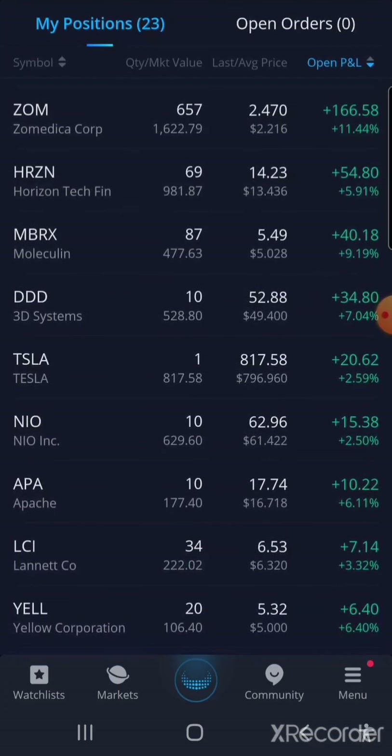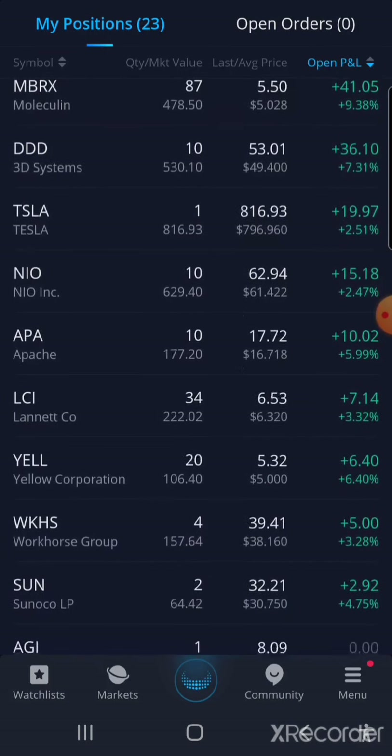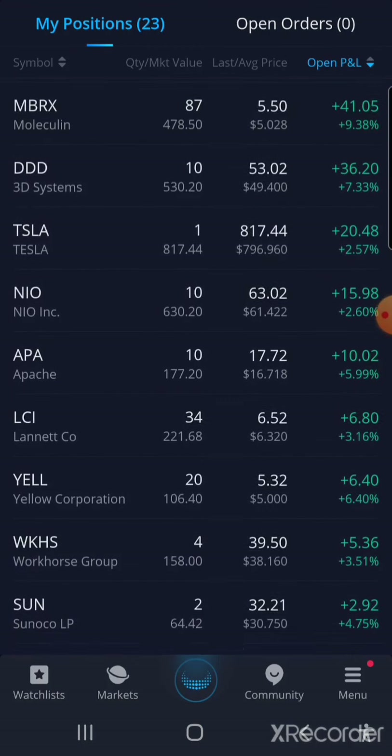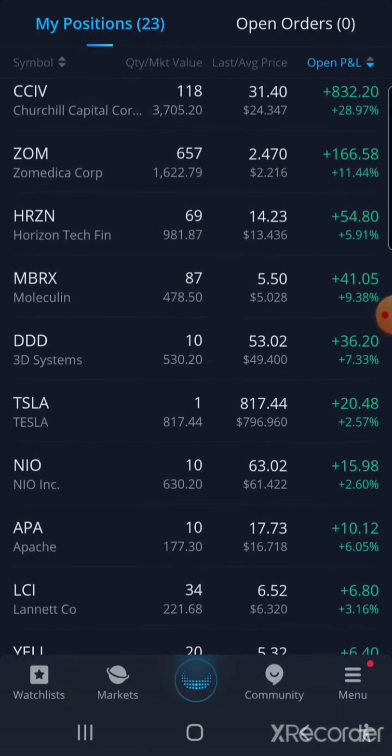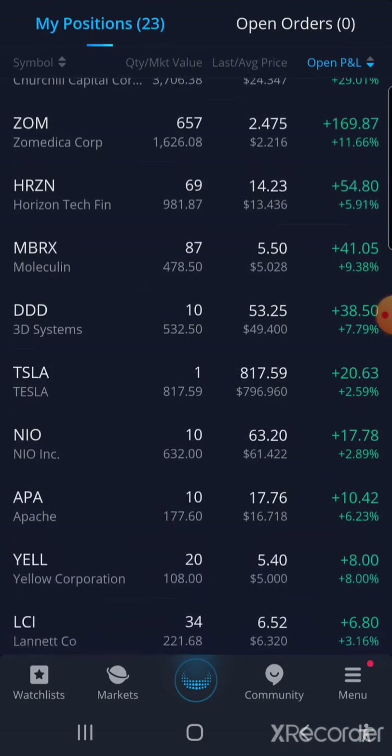I was about to make a move but it didn't allow me to sell what I wanted earlier, and that was LCI — which took a dip. I'm gonna sell a couple more MBRX that I got yesterday; it's actually going up, so that's good. DDD — earlier in the morning when I was looking at it, it was at $55 per share and it took a dip as well.